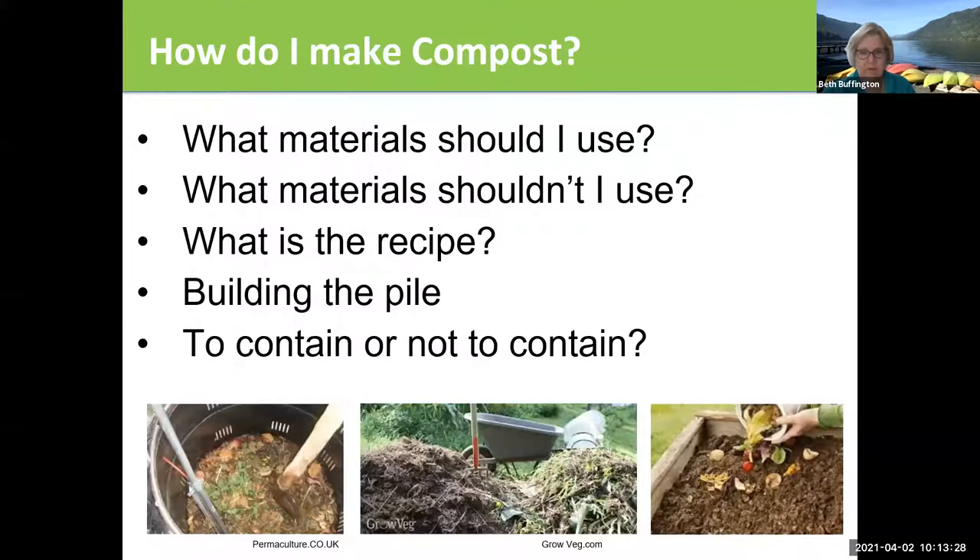But we're going to talk about making compost. We'll start with what material should I use, what material shouldn't I use — which are probably just as important — is there a recipe, how to build the pile, and what kind of container you might want to use for your compost.